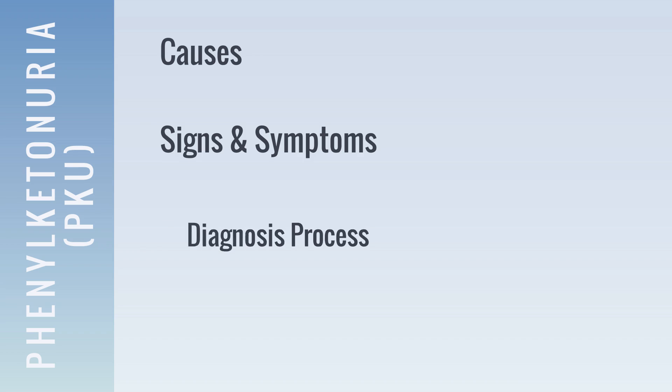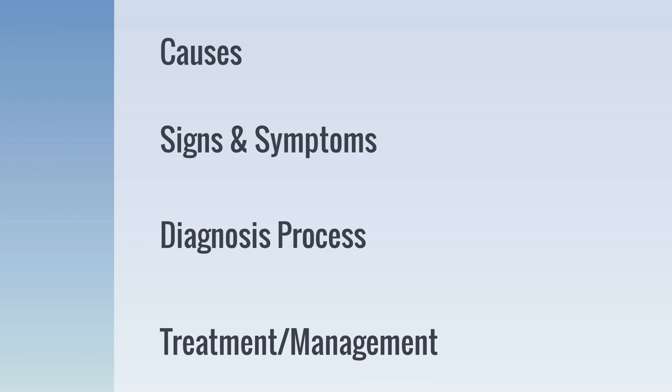In this video, we will learn more about phenylketonuria by discussing causes, signs and symptoms, the diagnosis process, and treatment and management practices.